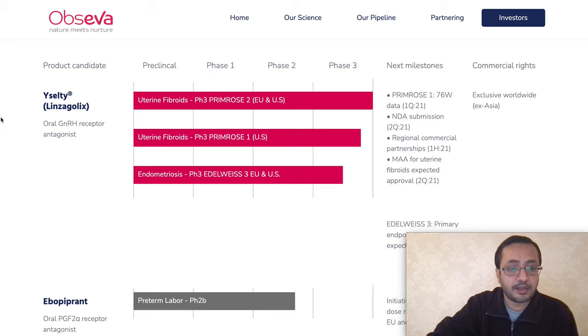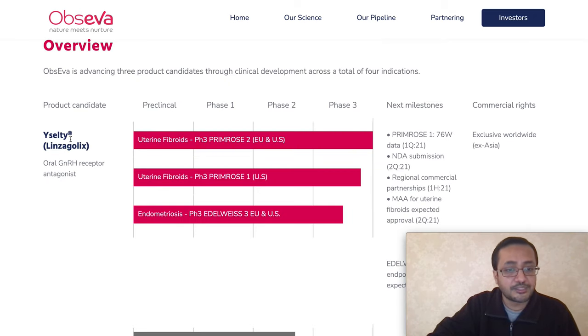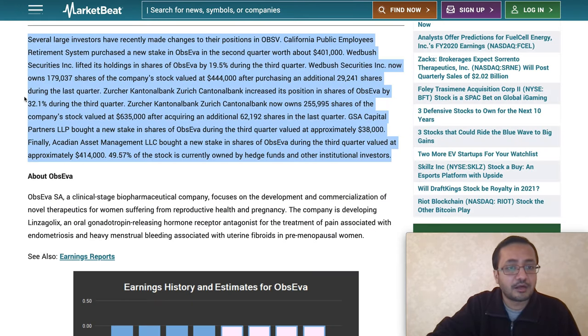They have three products in their pipeline. Yazalti is in phase three, and their next milestone is NDA submission, regional commercialization partnership, and MAA for uterine fibroids — expected in Q2 2021. They have two more products but they are in phase one, so I'm not going to talk about them. This is the major product they are trying to launch and market in 2021. There is a lot of momentum from investors.